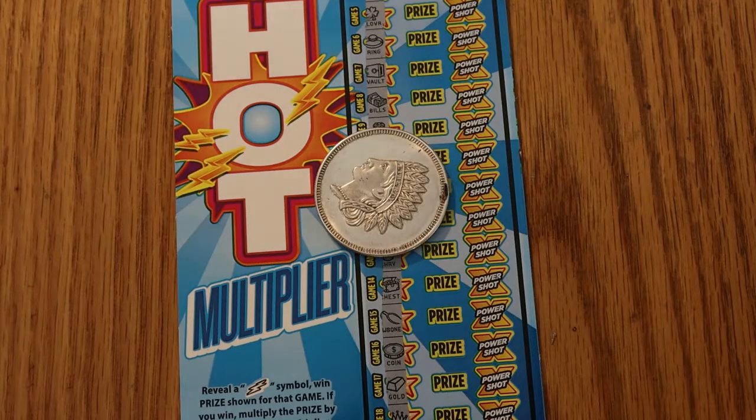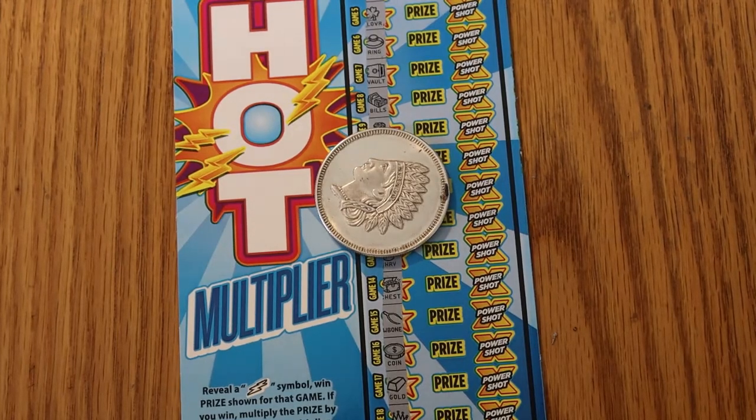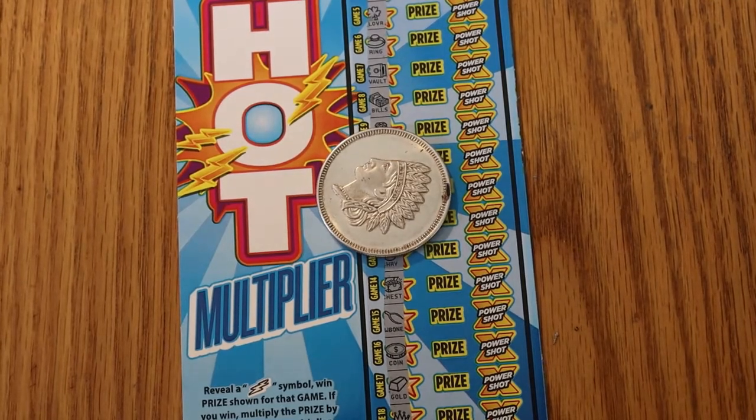Hope you enjoyed this. I would like to say I did. It just goes with the territory — you just don't know. You celebrate your wins and you mourn your losses, but that's the way it is. If you liked it, hit the like button, comment, subscribe, notification bell. This is AZ Scratchers signing off for now. Until next time, have a great day. Bye bye.